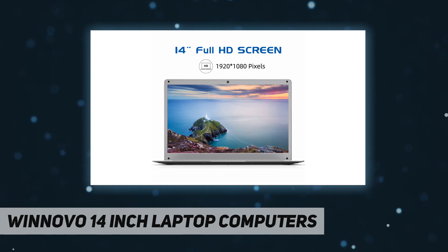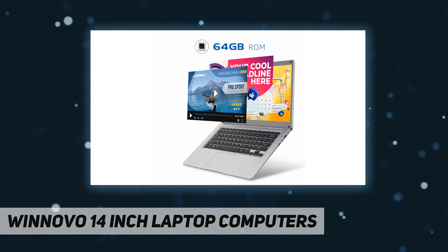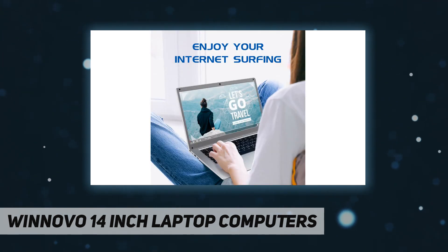It has built-in 64 gigabytes of storage, which will meet your daily demands. If you need more, you can simply add a micro SD card. The 14-inch laptop is thinner and lighter — it weighs just 2.96 pounds and has an amazingly thin 0.78-inch profile, making it very convenient to carry when traveling.